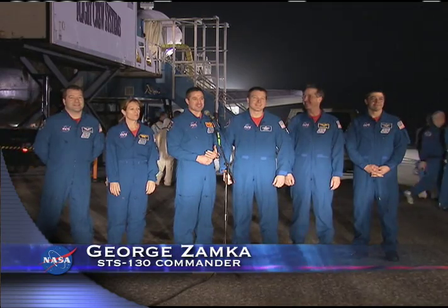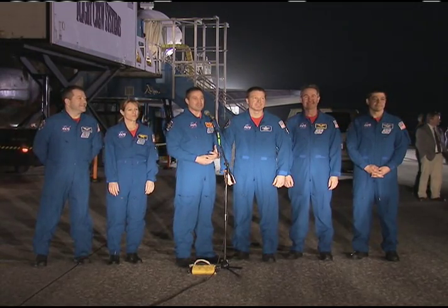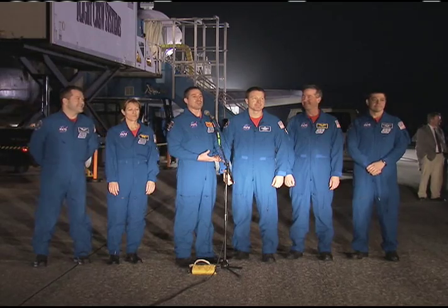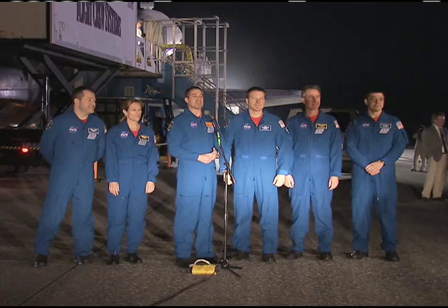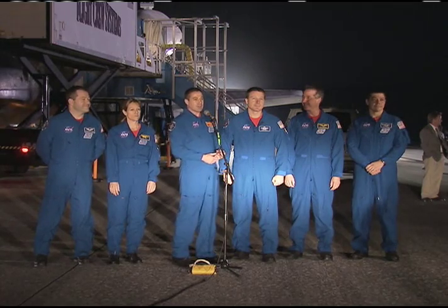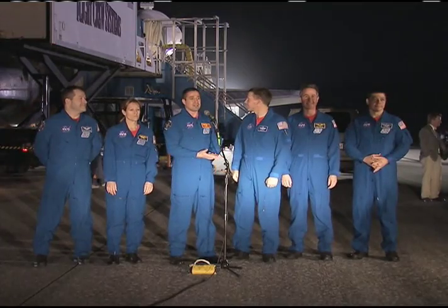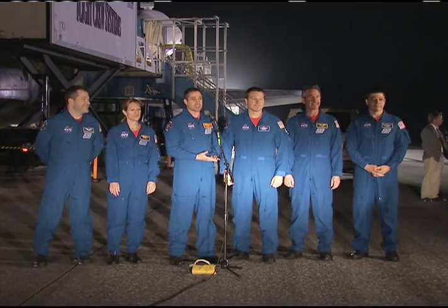STS-130 is mission complete. We're safe on deck here at Kennedy Space Center, and that's due to the work of a lot of people. We had a great team. We had tremendous hardware to bring up. Node 3 was pristine. Cupola was beautiful, both in design and care before we left. And Endeavour — my goodness — what a machine. She was perfect throughout the flight and we brought her back safe and sound due to a great mission control team as well.